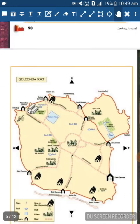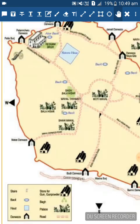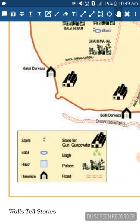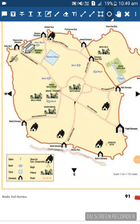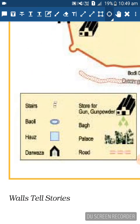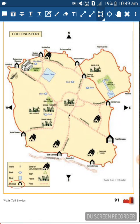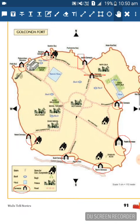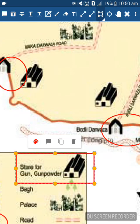Now here comes the map - it's so interesting! This is the map of Golconda Fort located in Hyderabad. They have given a key for the map. The first thing visible is the darwaza - let's count how many darwaza are there: one, two, three, four, five, six, seven, eight, nine. So there are nine darwaza on the outer boundary of the fort.